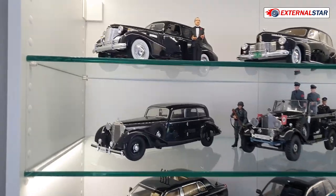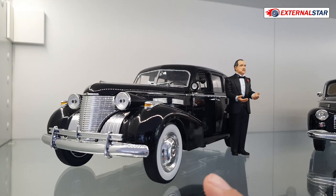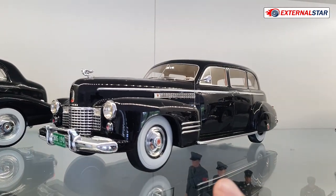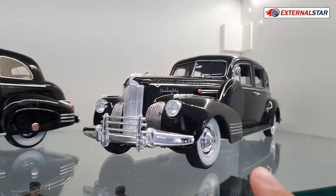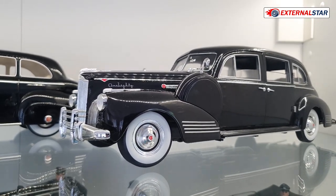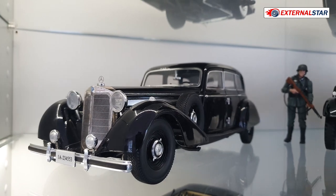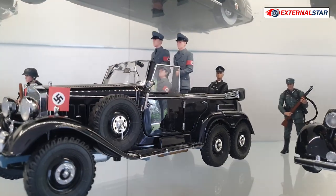Now let's continue with the second cabinet. The first one is a Jada Toys Cadillac from around 1930 — don Corleone's car — die cast metal. Then we have a resin BOS Cadillac Fleetwood, and then something also beautiful — very long — I think it's a Packard 180.